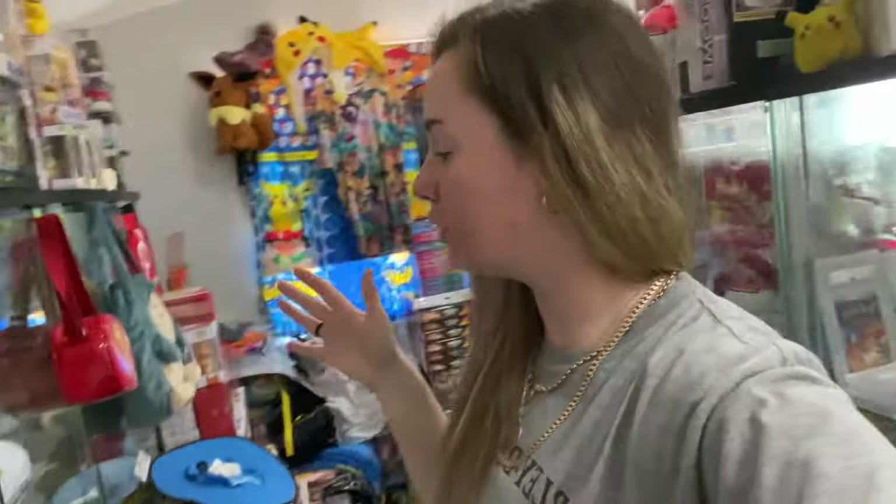Hey guys and welcome back to another video. Today I'm going to do a cleaning day. I haven't cleaned my room in a while and just going through my actual collecting room — it is a mess at the moment.